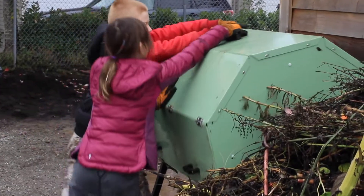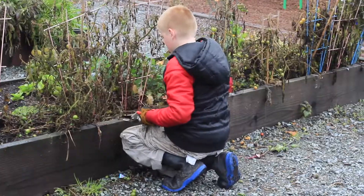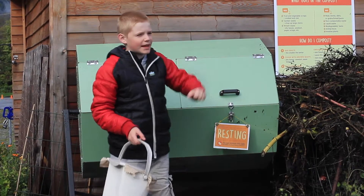My name is Ryder and fruits and vegetables go in here. After we put the fruits and vegetables in, we rotate a few times and then it turns into soil so we can put it on the garden beds.